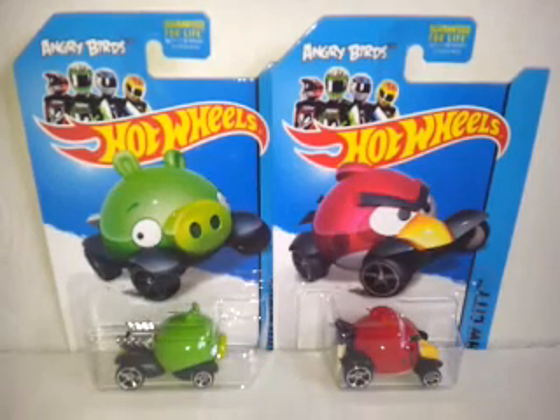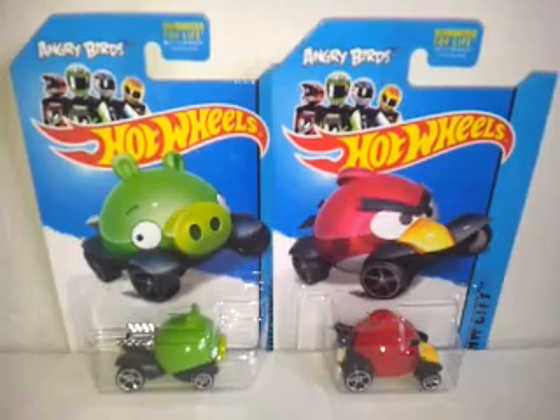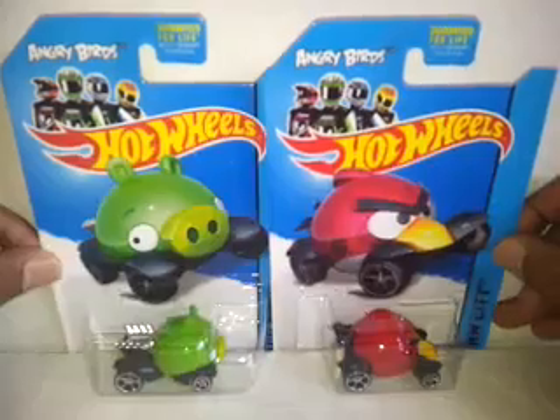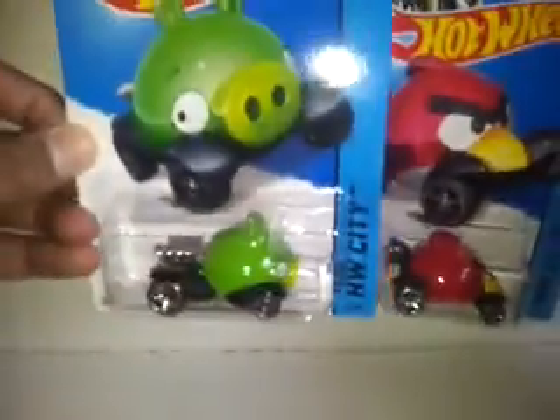Seeing as how this is on a long card, I know there's a few eBayers with it. As you know, kids open these things, so I've collected these just for selling on later on in the year. So that's the Angry Birds.